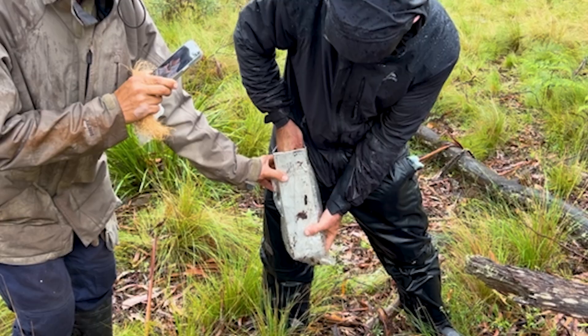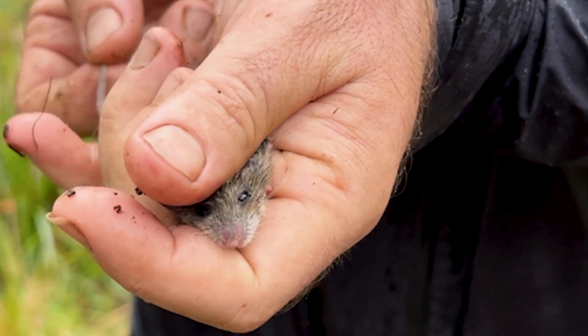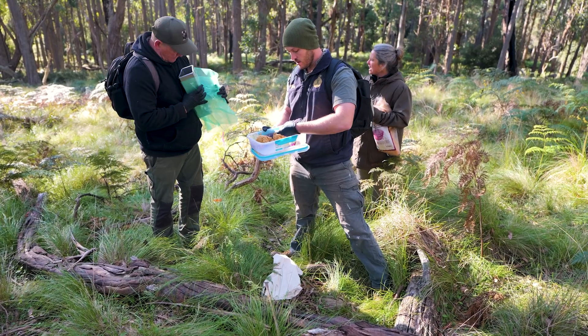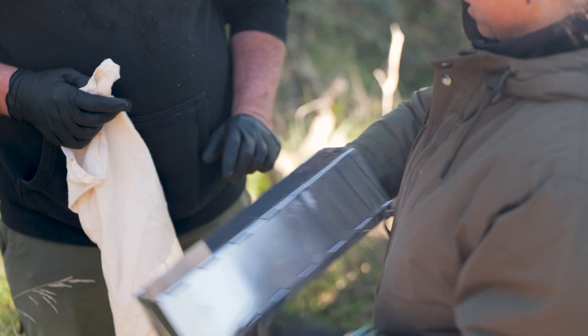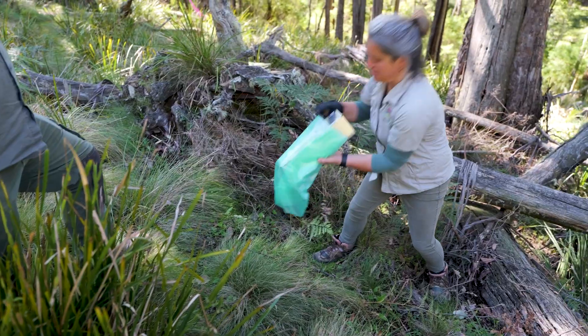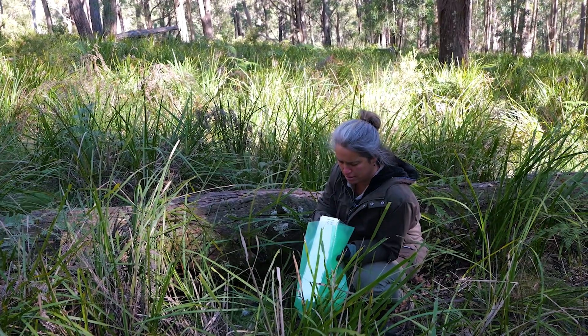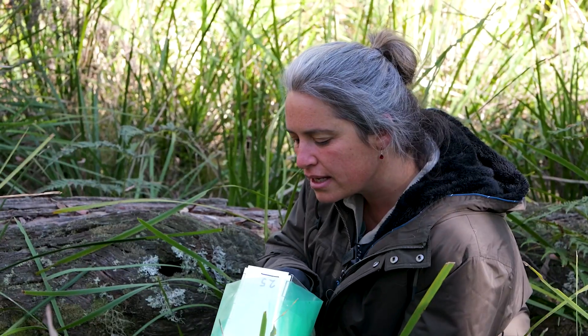We started trapping in autumn this year. Our team were out in the field every day for two months. We set traps late in the afternoon and returned early in the morning to check what we had found. We monitored traps constantly to ensure the safety of anything trapped, and also had to adjust things to maximise our success.